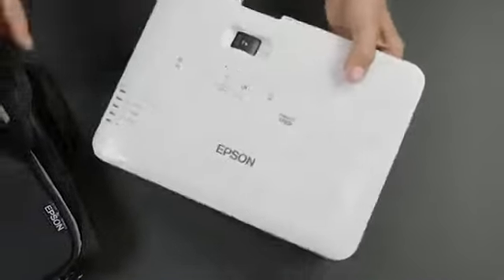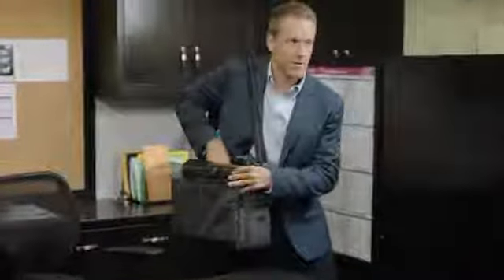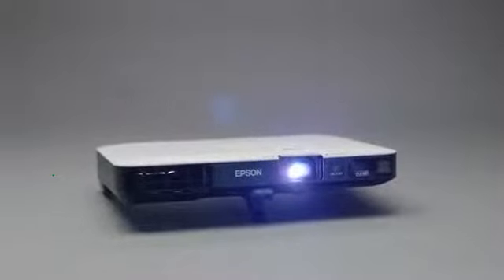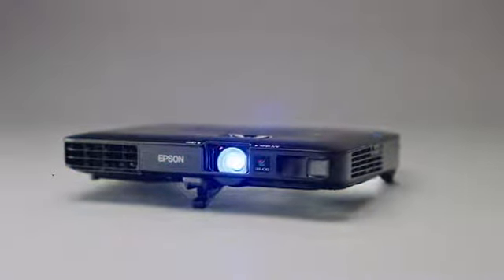Business requires travel, and for those who prefer to pack light when traveling, there are products designed to fit your needs. Like the new ultralight and compact PowerLight 1700 series projectors from Epson — they weigh only 4 pounds and are as thin as a laptop, and deliver the performance you would expect from any bright Epson projector.